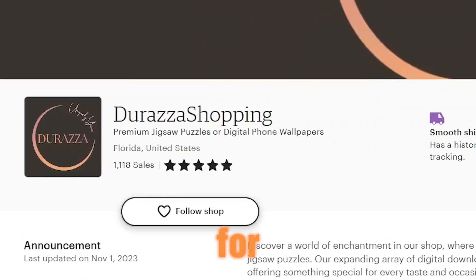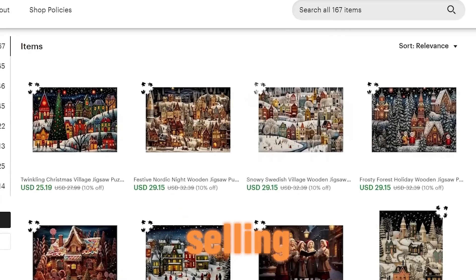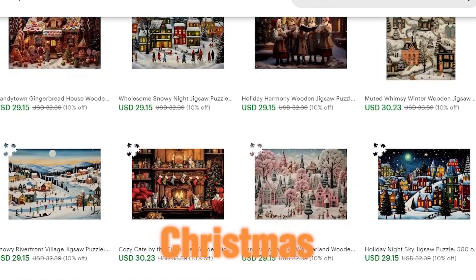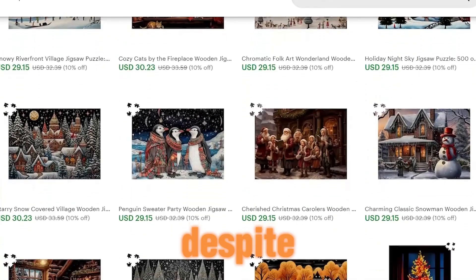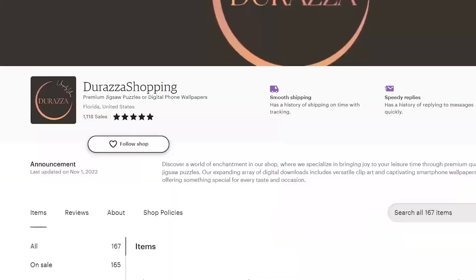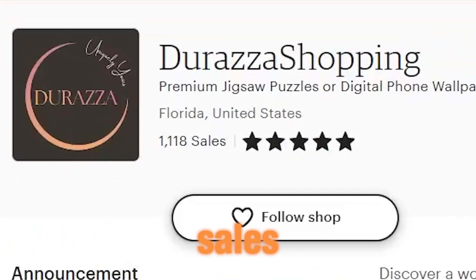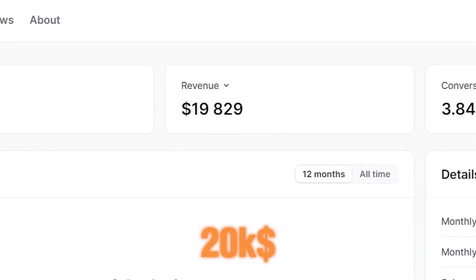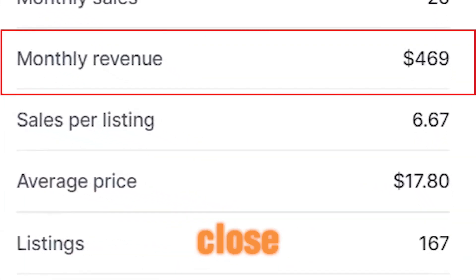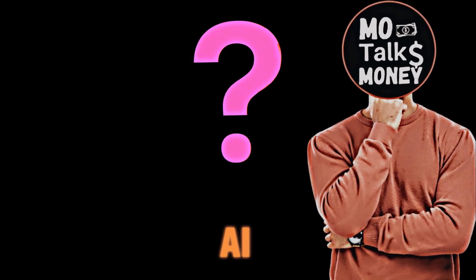Take, for instance, this shop which focuses on selling puzzle designs tailored for special yearly events like Halloween and Christmas. Despite being a newly established shop, they've achieved impressive results, garnering over 1,100 sales, generating almost $20,000 in revenue since starting, and maintaining a monthly revenue close to $500. Now, the question is, how can we replicate this success using free AI tools?